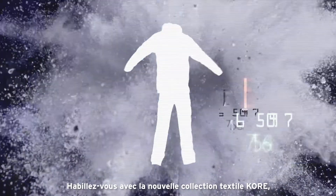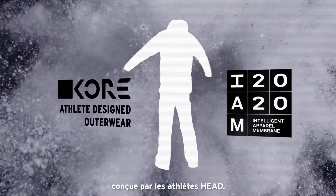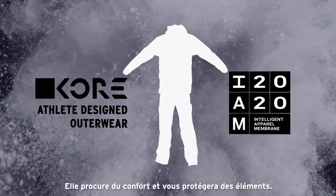Dress for the backcountry with the new Core Outfit, designed with Head athletes to keep you comfortable in the elements.